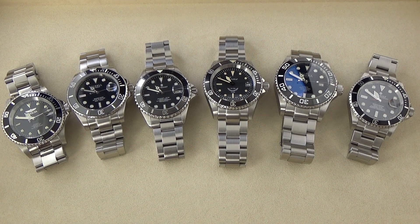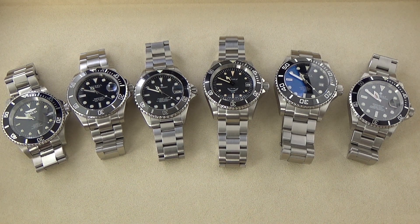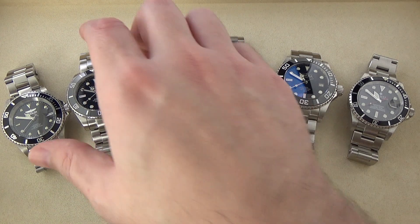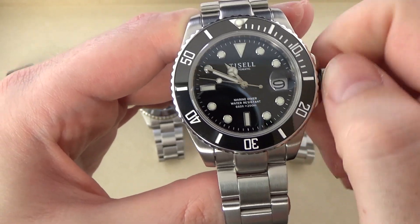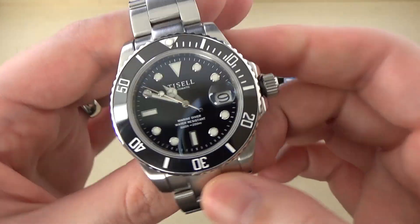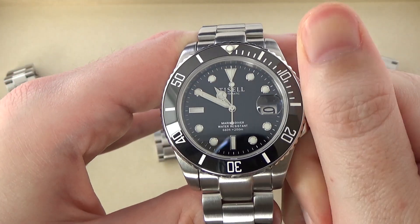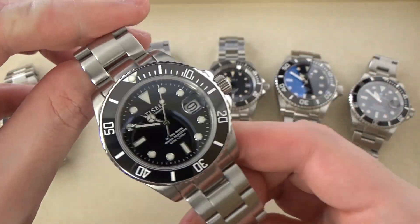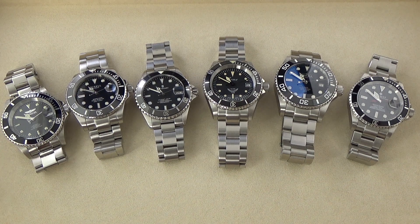That is my comparison of six different Rolex Submariner homages. Everything here I do like, with the exception of the Tissell Marine Diver, which let me down in a couple of regards. For the $270 price point it's a pretty good watch, but there were minor issues with the movement on my time grapher, hand winding felt gritty and not smooth or refined — even compared to the very affordable Invicta — and then the potential problems with the glide lock clasp. This was the only one that really let me down.